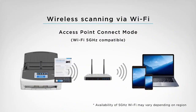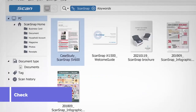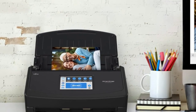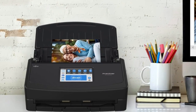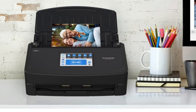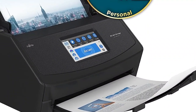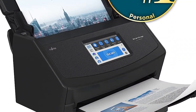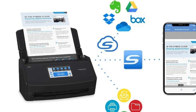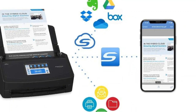Its 600 dpi optical sensor captures fine details for brilliant clarity, while integrated color correction optimizes hues and brightness. Convenient editing features like skew correction, cropping, and multi-language OCR save time without sacrificing quality. Connecting via USB or Wi-Fi, the ScanSnap iX1600 makes digital organization seamless — send scans to the cloud, email, printers, and more, or use included software like ScanSnap Home to intuitively manage and export files.